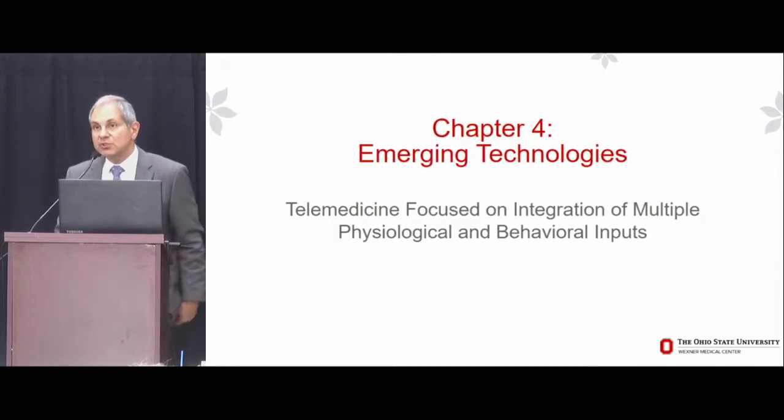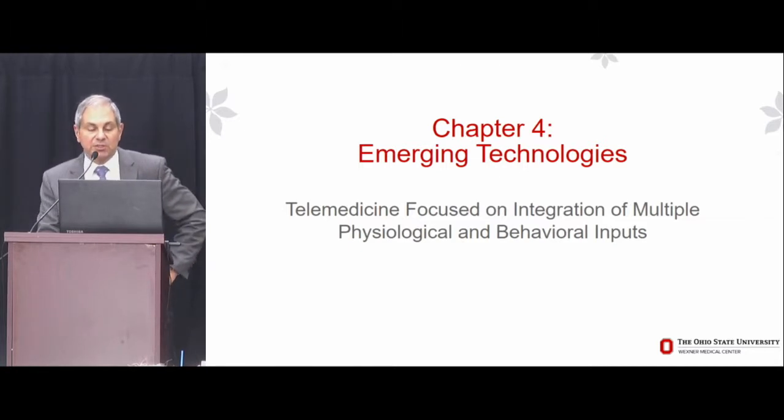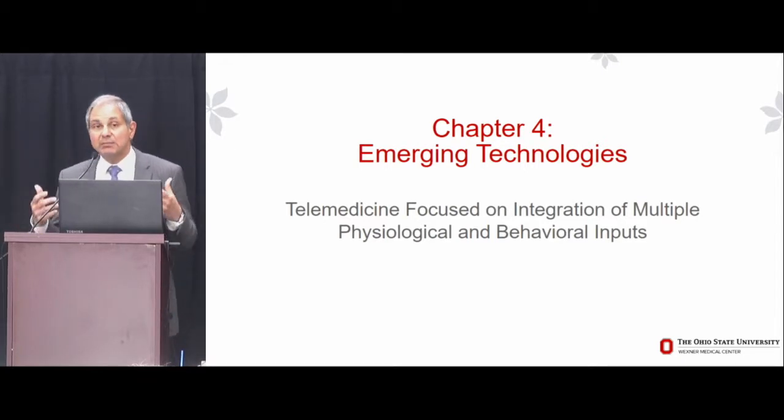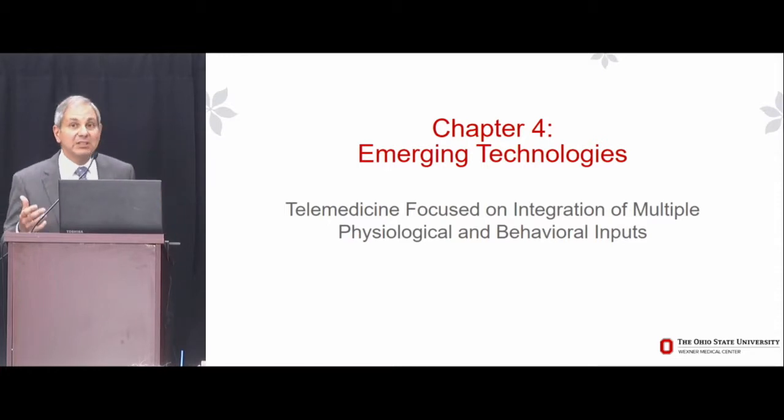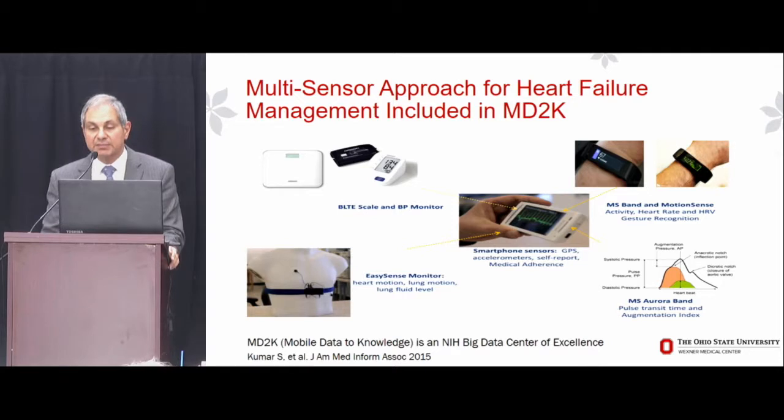Now let me come to what I think is the last chapter: telemedicine focused on integration of multiple physiological and behavioral inputs. The emerging technologies are really amazing — the wearable sensors, implantable sensors, and various means to evaluate physiology and behavior are quite striking. We may be able to combine some of these measures into an actionable paradigm for heart failure disease management.